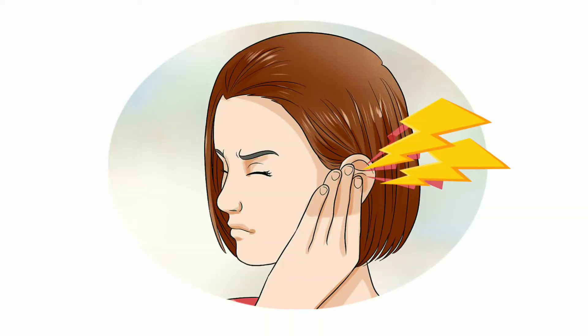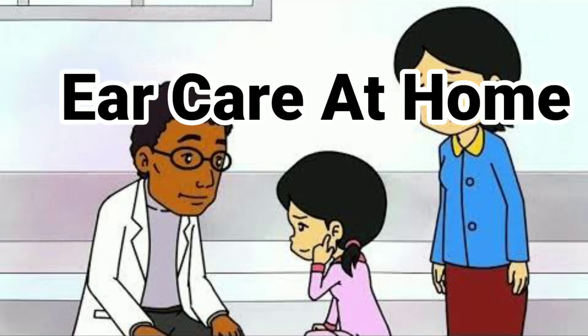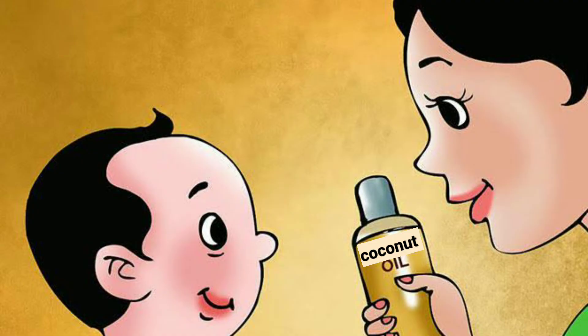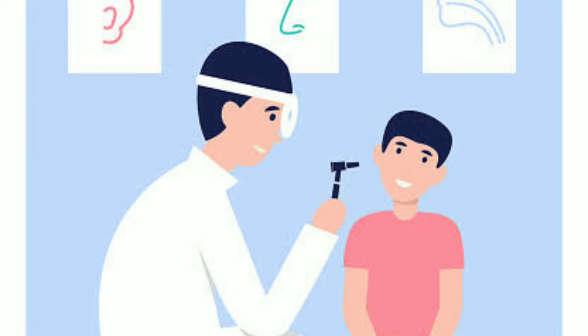Itchy ears can also be due to earwax blockage. It is a natural process for our ears to produce earwax. If the secretion of earwax is too much, bacteria can grow on the collected earwax, causing itchy ears. Can we clean earwax at home? We can buy earwax softening drops from the chemist, or use warm coconut oil or 5% concentrated hydrogen peroxide. Visit a doctor for earwax cleaning if the earwax has become hard.